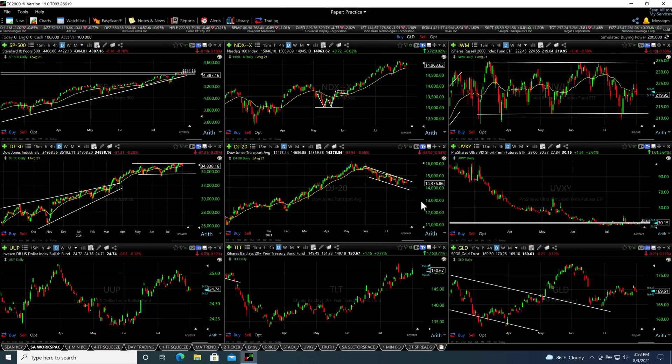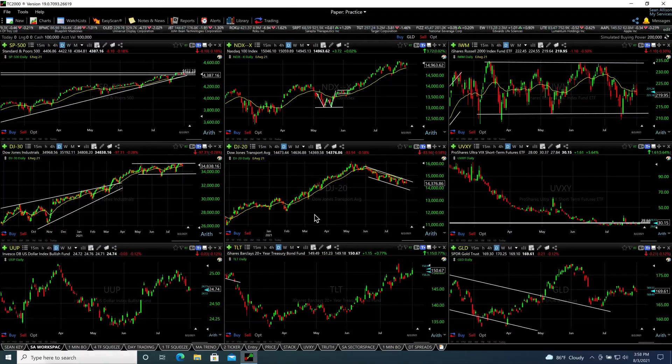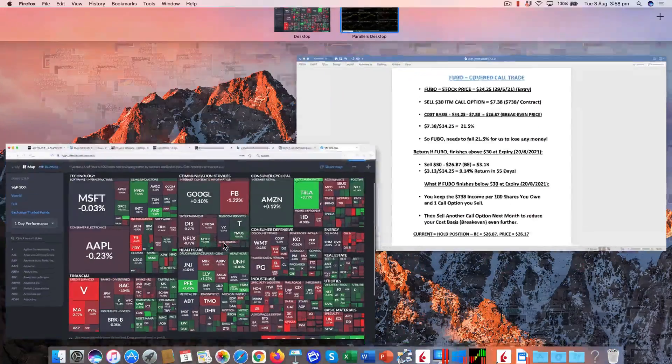I already spoke to you about the repo market and the reverse repo market, where banks are not willing to lend money to each other — that's a problem. Banks are giving liquidity and cash back to the Federal Reserve, which is certainly another issue. There are some cracks going on in the market, but we haven't seen that significant move down yet in the SPX, which would start to get me concerned.